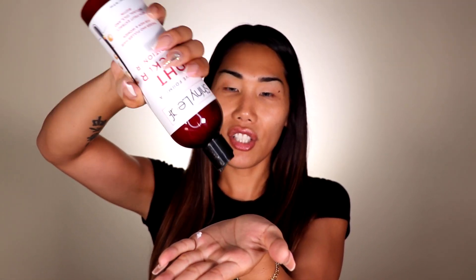The conditioner smells identical — soft and kind of citrusy, actually really really good, and very unisex. It says for thicker and fuller hair for men and women.